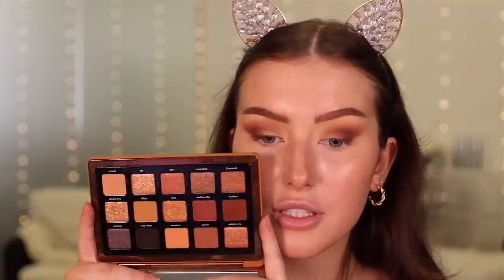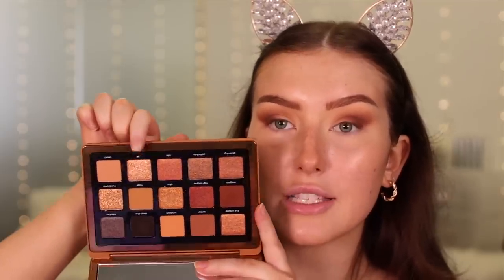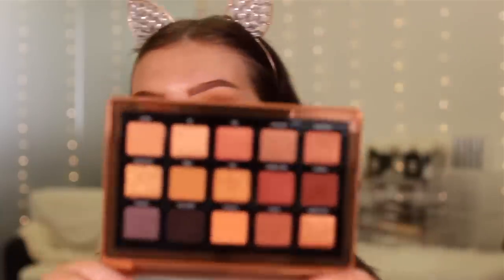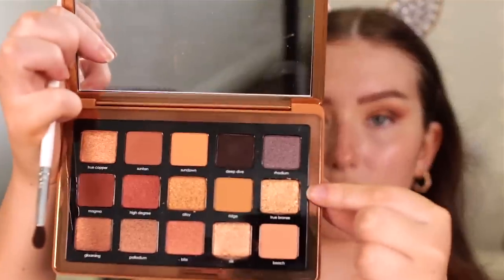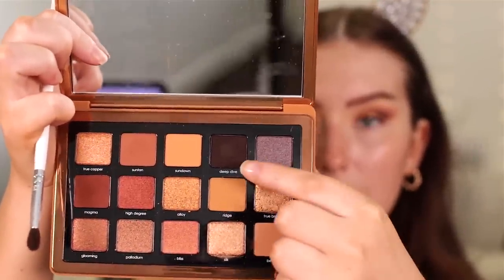Going back in with the slightly lighter shade just to blend that out. I don't know what shade to use on the lid — we've got so many different options. I feel like this one is speaking to me the most — this is Silk. Oh, that is pretty! I've kind of gone off doing cut creases; I'd rather just have a blown-out smoky eye. I think I'm going to use a little bit of the shade Deep Dive as well.